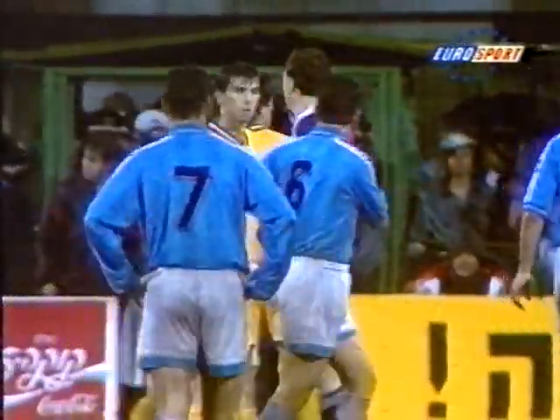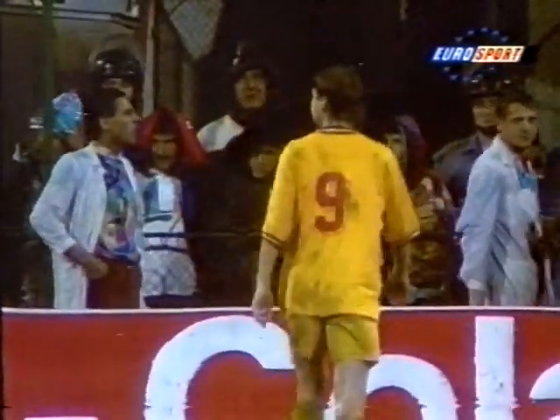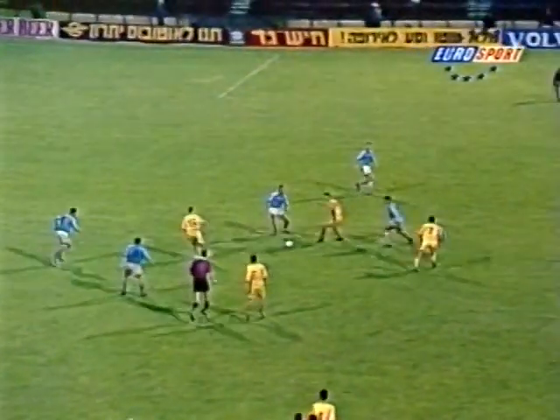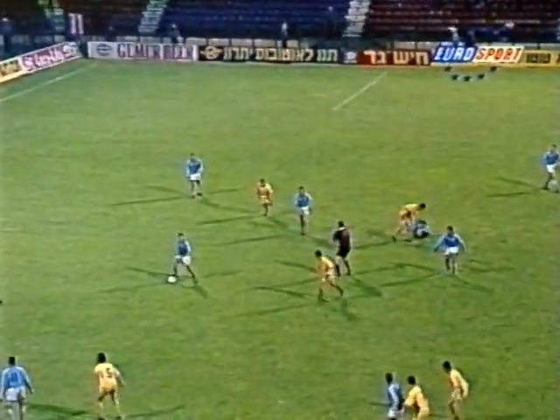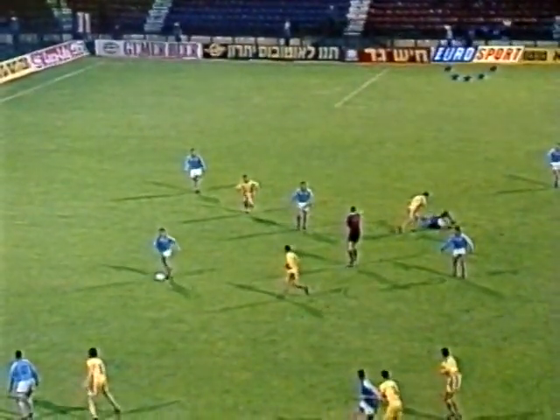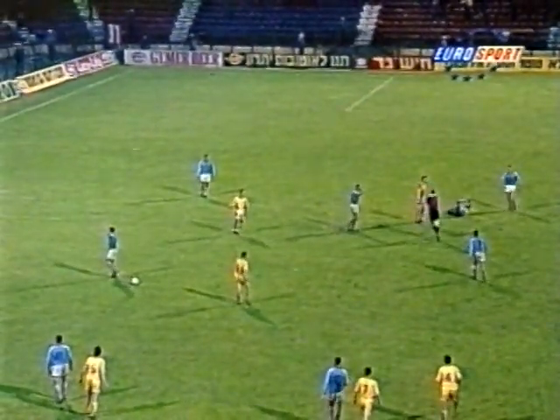Quite adamant about it, the referee. And off he went, shaking his head rather ruefully. The retaliation wasn't as vicious as some I've seen, but it counted for a red card. Watch it as he turns round — he really put his elbow and shoulder into the player, who made it look as if he'd been decapitated.